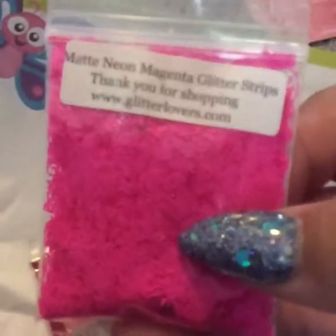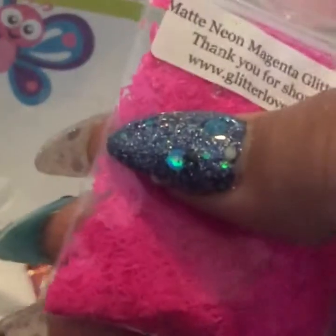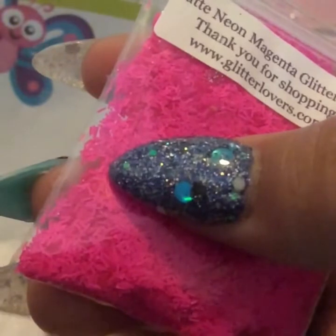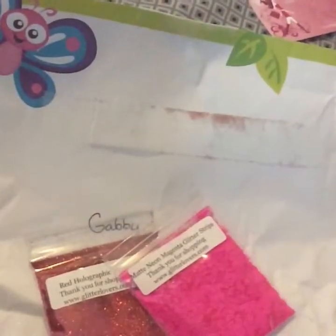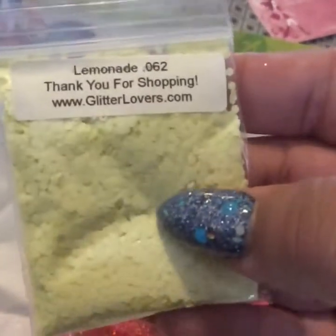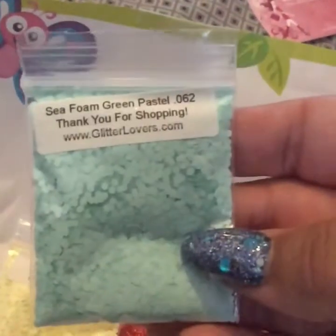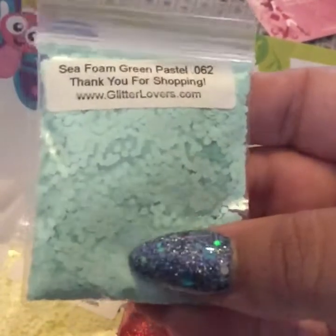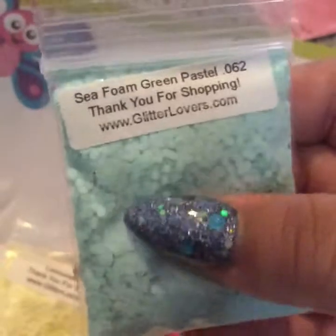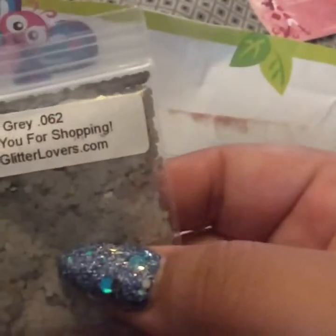Then I got the matte neon magenta glitter strips, which are the tiny little short ones. And then I got the lemonade .062 — I had already gotten these before but I love the color so I got more. Then I got the seafoam green pastel .062. Beautiful color.